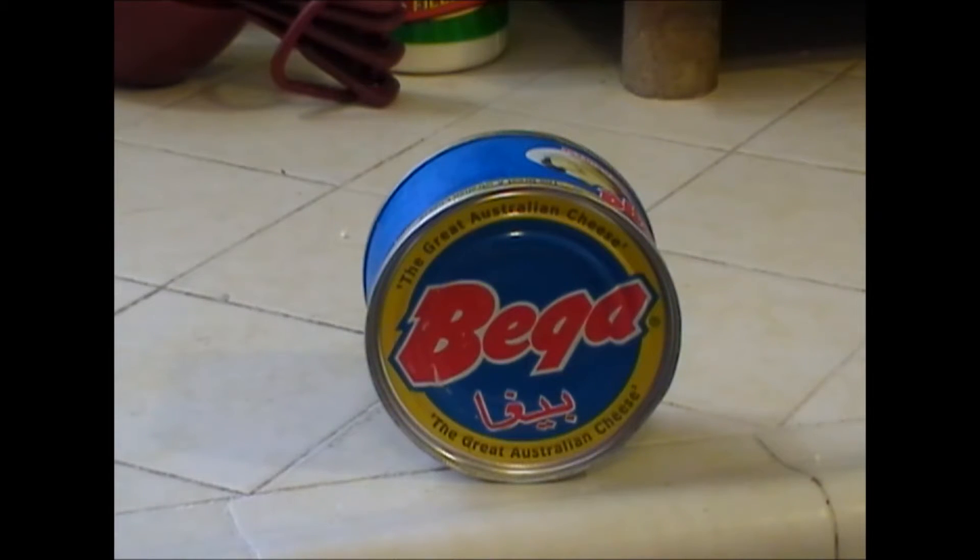It is a mild cheddar cheese and it comes from Australia. The name of it is Bega — B-E-G-A. It's easily found by Googling 'canned cheese,' and that will take you to several distributors online where you can find it.